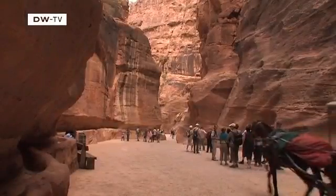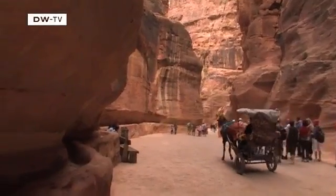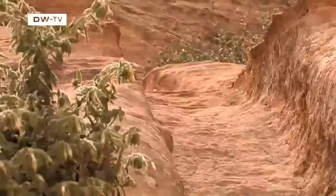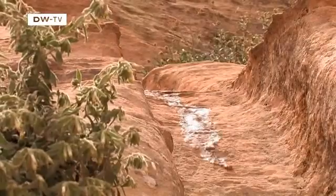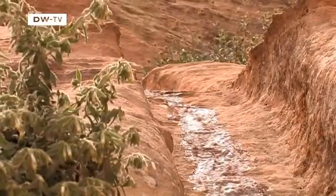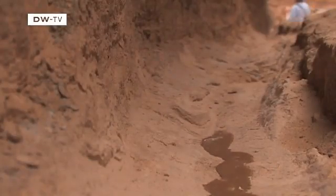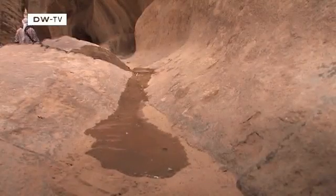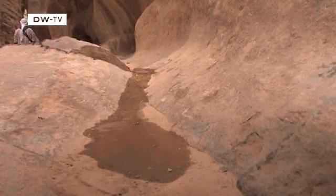The greatest challenge facing the city of Petra in those days was keeping residents supplied with water during the long, hot, dry summers. The Nabataeans developed a unique water management system that included long channels carved into the rock, which directed water from the reservoirs and springs and transported it into the city.